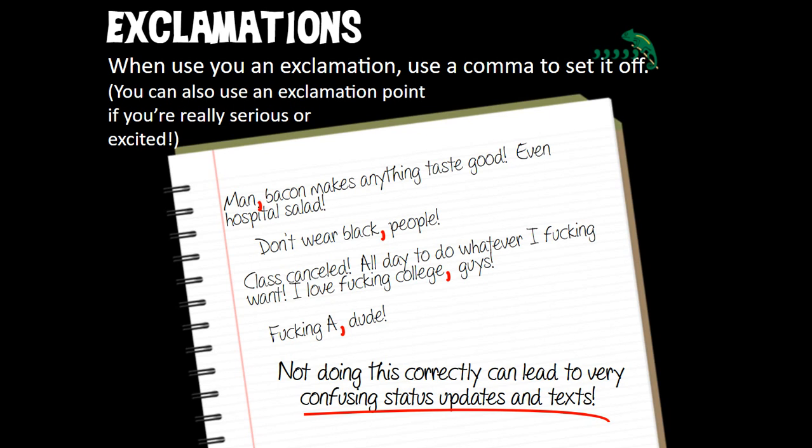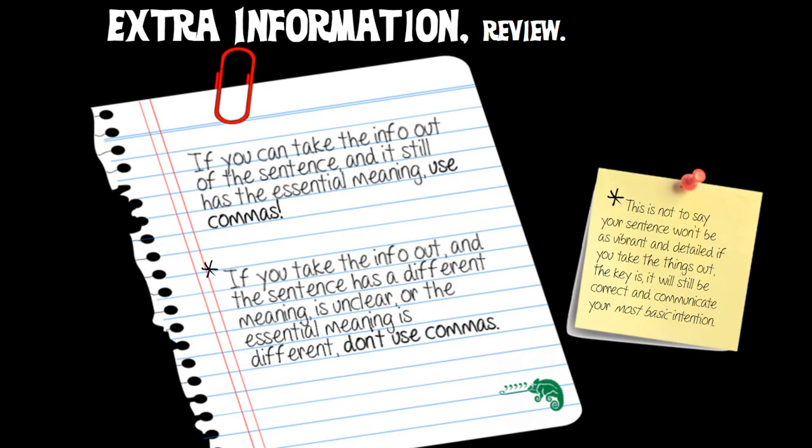'Don't wear black, people' — we're talking to people; 'people' is a direct address. 'Class canceled. All day to do whatever I want. I love fucking college, guys' — unless you love fucking college guys, in which case you don't want the comma there. The reason I keep using these examples is they really stick with you: what is it you want to say? 'I love fucking college, guys' or 'I love fucking college guys'? Just make sure your commas say what you mean. Not doing this correctly can lead to very confusing text and status updates.